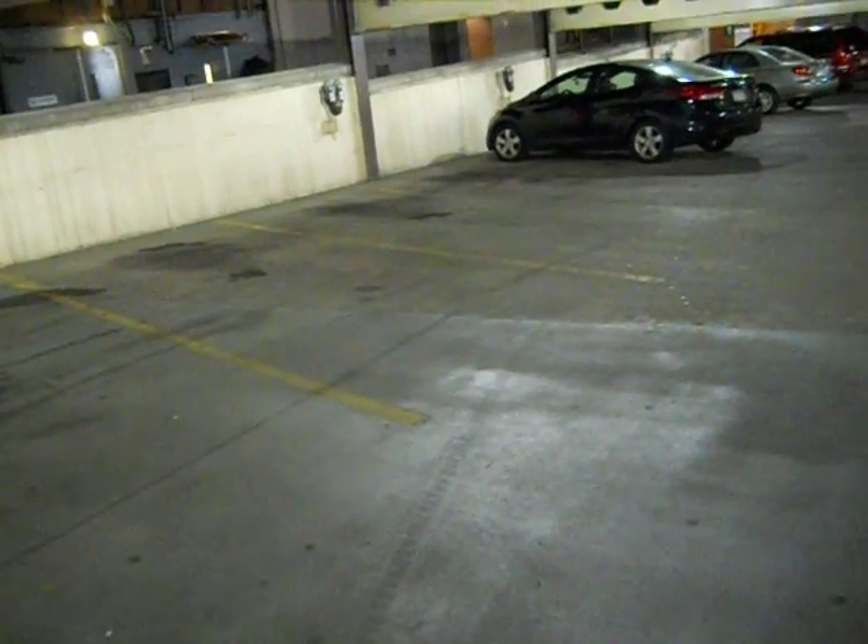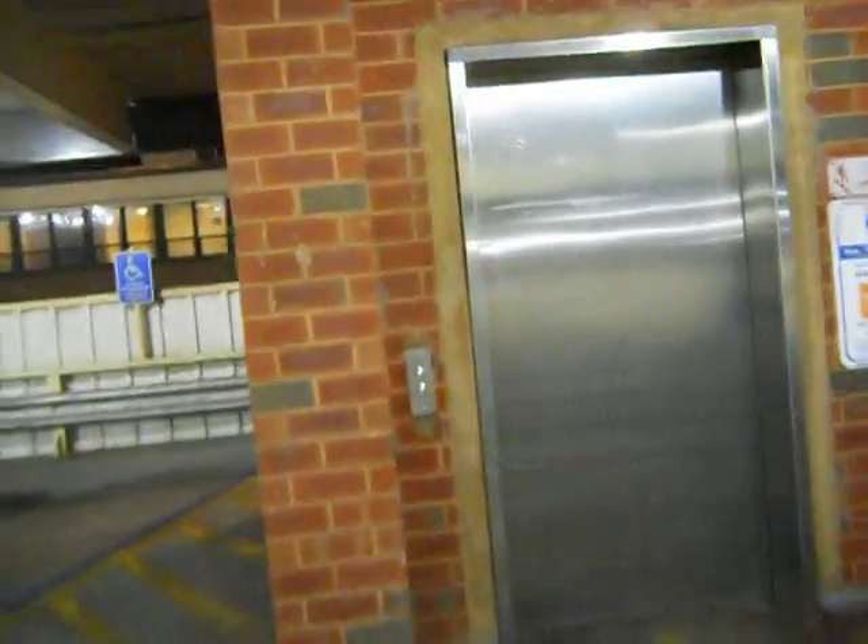What did I just hear? I thought I heard somebody over there. Okay, maybe that was out in the alley. Anyway, this is what I'm here for — right here, the elevator. And for the first time, for me at least, we're going to do a little night ride. My battery's getting low, so here we go.